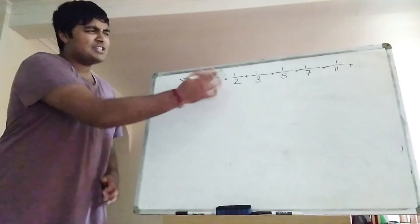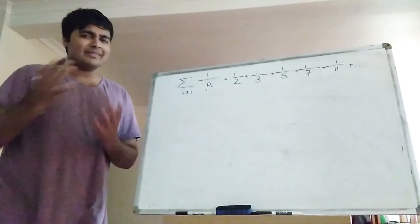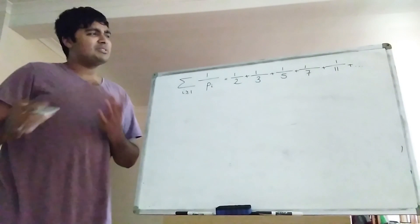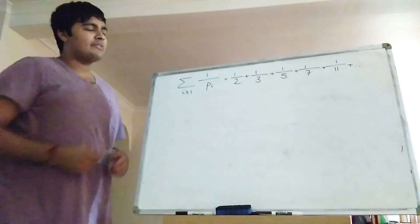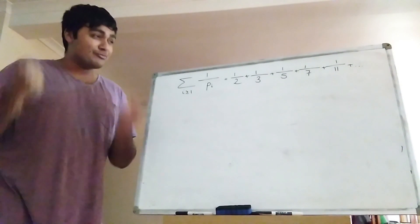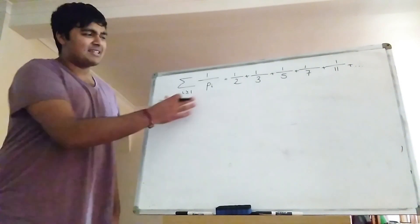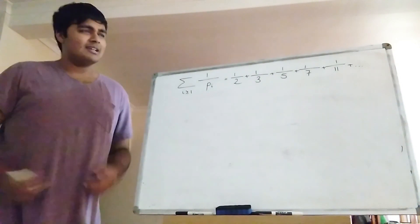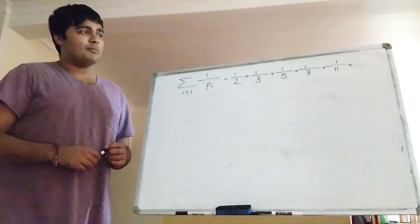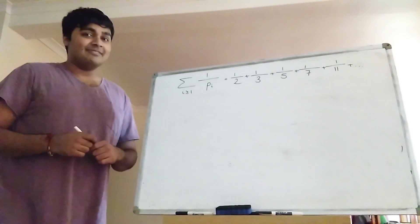We know the harmonic series diverges, but each term here is less than the corresponding term of the harmonic series, so we can't just use a direct comparison to show that this diverges. We also know the harmonic series diverges really, really slowly. So perhaps there's a chance this converges, being smaller in some respect. But today I'm going to prove that this diverges. Let's get stuck in.